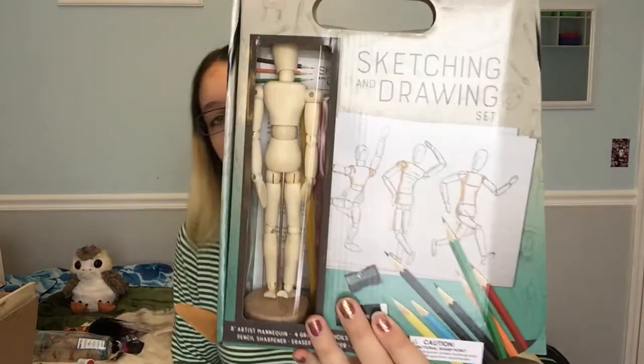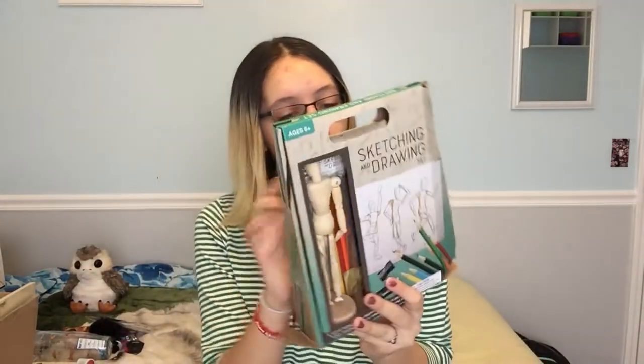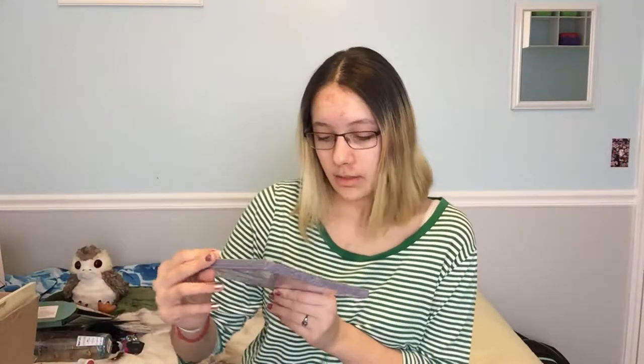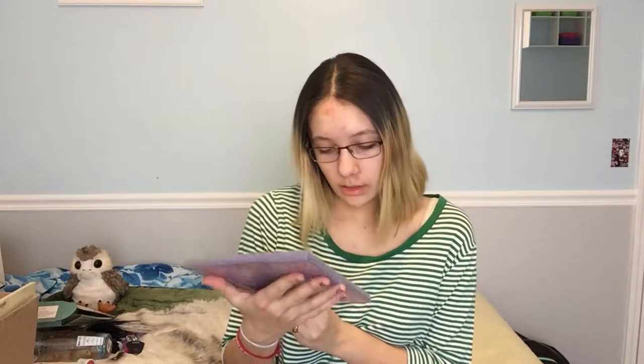Next I got this sketching and drawing set. I already opened it but it has a little mannequin, graphite pencils, colored pencils, an eraser, sandpaper, a pencil sharpener, and sketchbook paper. I also got some canvases — it says acrylic primed, acid free, and acrylics. So yeah, I can actually use these and I'm really excited to use them.